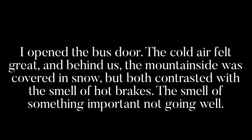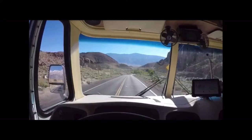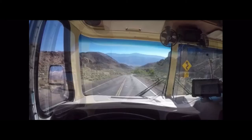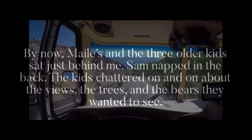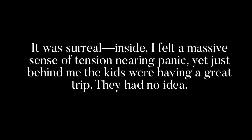The smell of something important not going well. After ten minutes or so, I released the brake and began creeping forward. The brakes felt okay, but not quite right. I had no idea what to do, but then I saw another pull-off a few hundred yards ahead. I decided to pull in there and park for an hour, let the brakes cool completely. We might take all day getting down. Oh, well. By now, May Lee and the three older kids sat just behind me. Sam napped in the back. The kids chattered on and on about the view, the trees, the bears they wanted to see. It was surreal. Inside, I felt a massive sense of tension nearing panic. Yet just behind me, the kids were having a great trip. They had no idea.